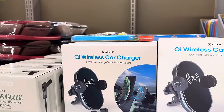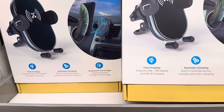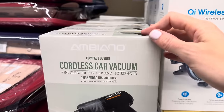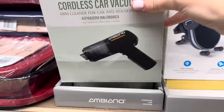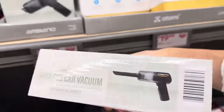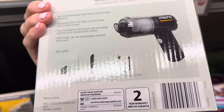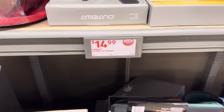The wireless car charger is here — fast charging vent phone mount with automatic clamping and a car charger. $19.99. The cordless car vacuum mini cleaner works for car and household. $14.99. It has a USB-A to USB-C charging cable, a brush nozzle, and a long nozzle — you could totally keep that in the car and charge it there.